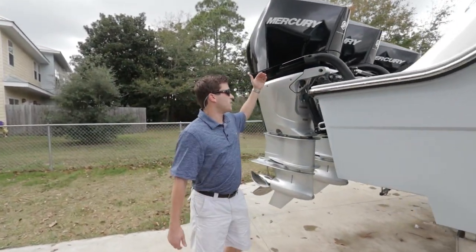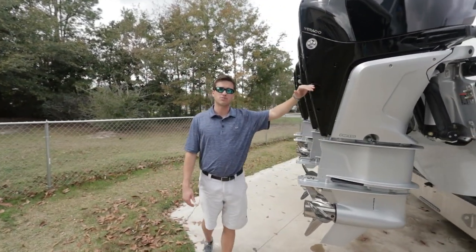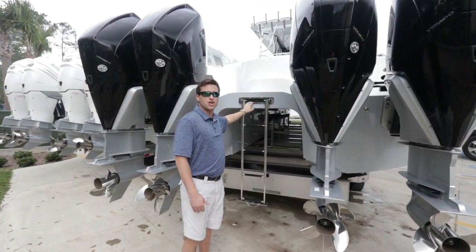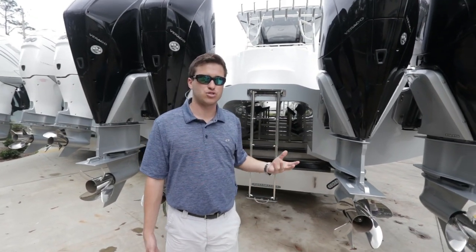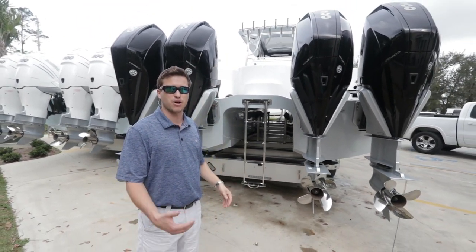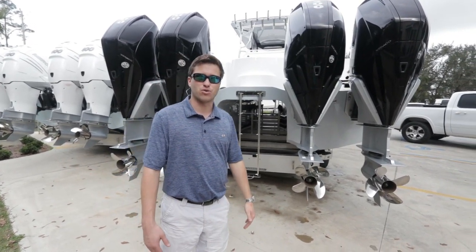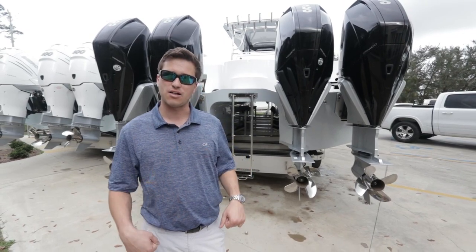We do have the quad 300 V8 motors in the back. We have a nice tall tunnel in the back with a pull-out ladder so if you're swimming or your family wants to get in the boat, they can get on the back or go to the other side. On the port side, we offer a dive door with a pull-out ladder.